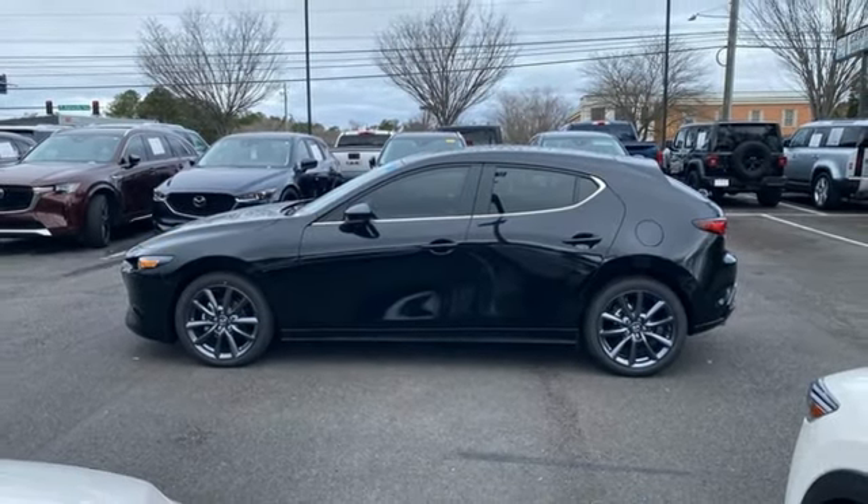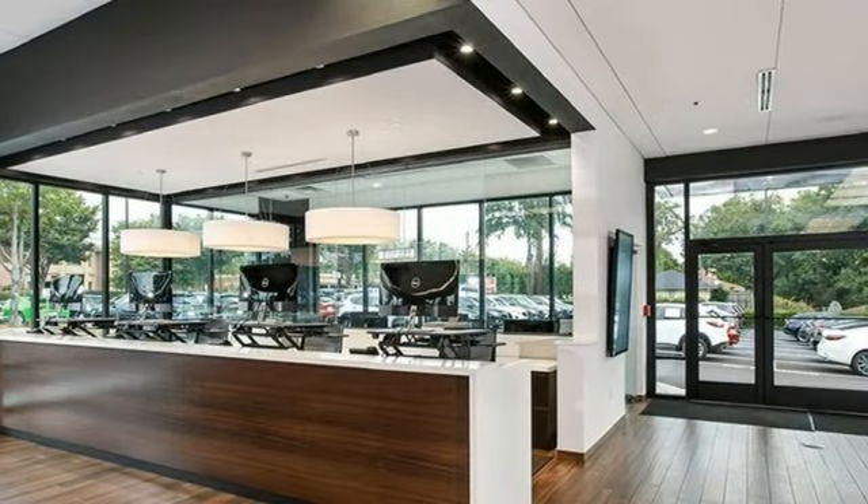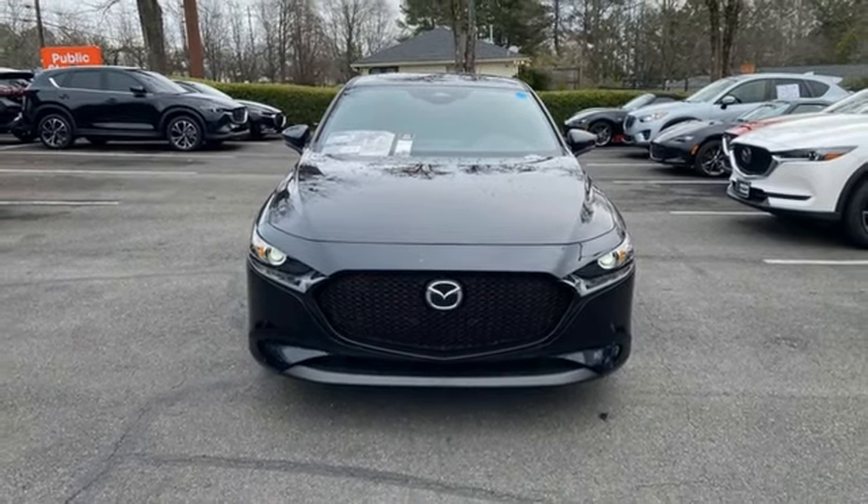Express open and close sliding and tilting sunroof, gas pressurized shocks, and automatic transmission. See what it can do for you when you take it for a test drive.